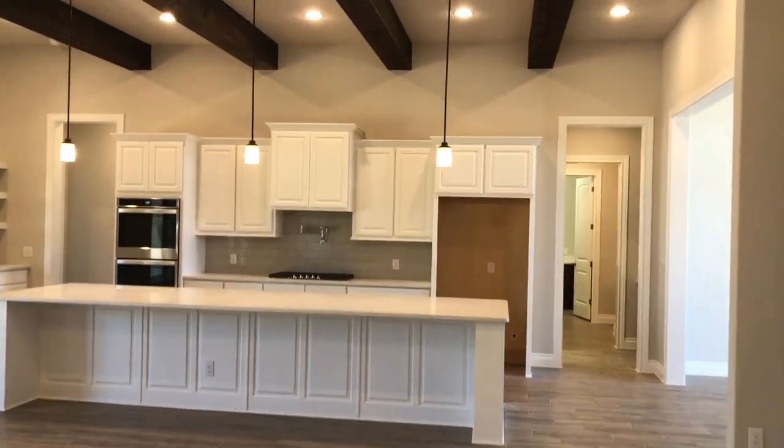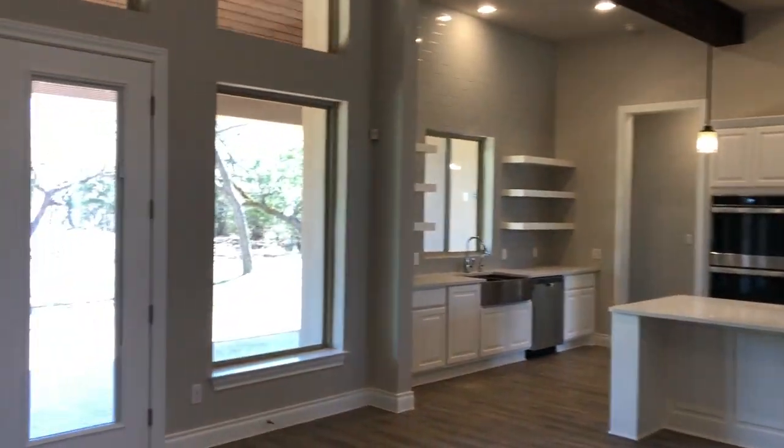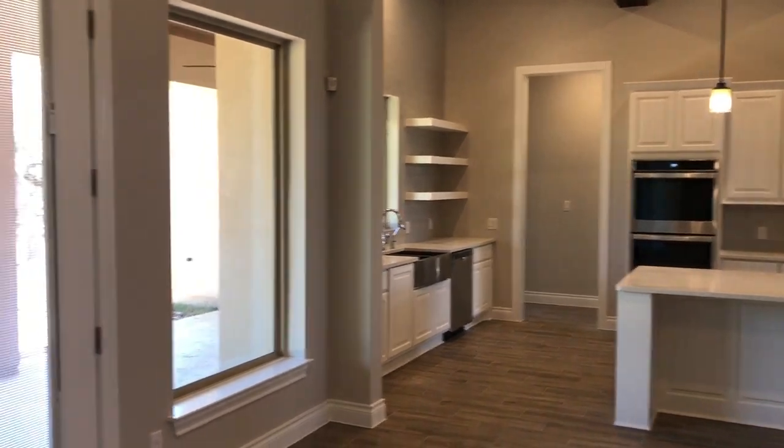You can tell the feel of this house isn't that much different than what that gorgeous model home looks like at Belle Oaks. It's just a little smaller, and it doesn't have the big upstairs loft slash bar area that the model home had.